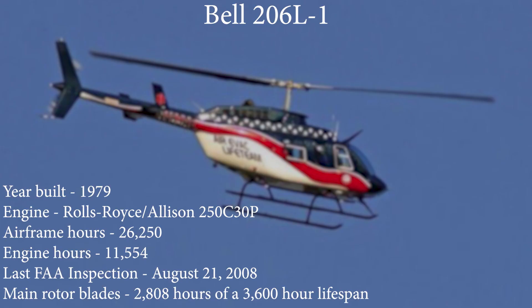But as we'll see, even though a design could have been perfected many years ago, manufacturing processes can still cause problems. This particular aircraft in the accident was built in 1979 and had a Rolls-Royce Allison model 250C-30P turboshaft engine. The aircraft had 26,250 hours on the frame, with 11,554 hours on the engine itself. It was last inspected by the FAA just 10 days before this accident on August 21, 2008. The blades had 2,808 hours on them and still had almost 800 hours left in their service life.